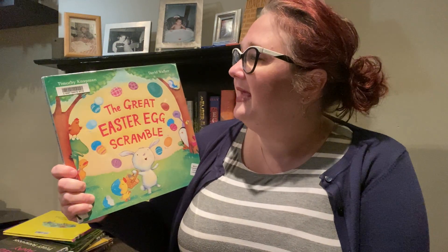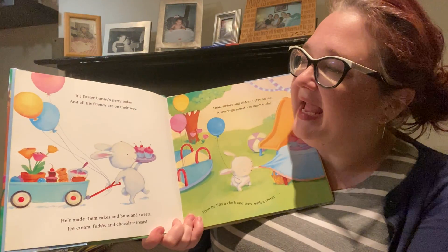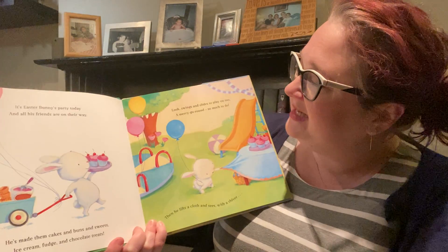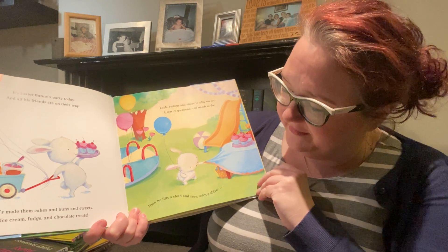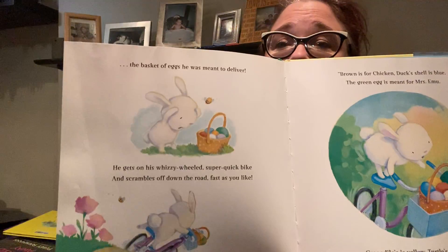Our last story for Easter is The Great Easter Egg Scramble by Timothy Knappman and David Walker. And there's lots of sparklies on here — sparkly glitter. Any book with sparkly glitter is good, right? It's Easter Bunny's party today and all his friends are on their way. He's made them cakes and buns and sweets, ice cream fudge and chocolate treats. Look — swings and slides to play on too, a merry-go-round, so much to do. Then he lifts a cloth and sees, with a shiver, the basket of eggs he was meant to deliver.